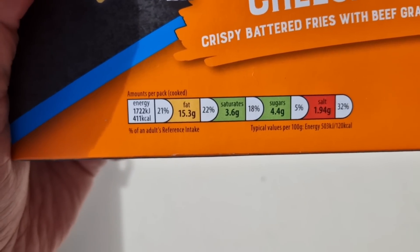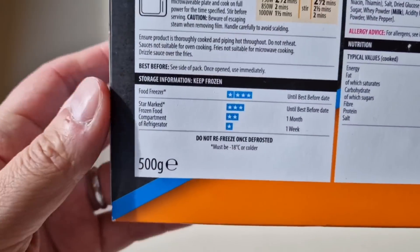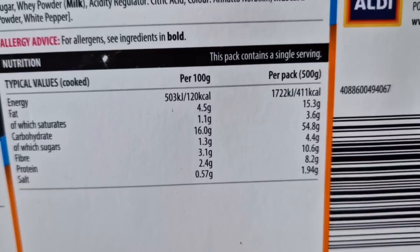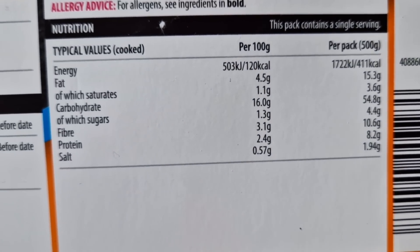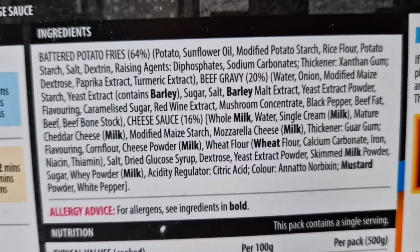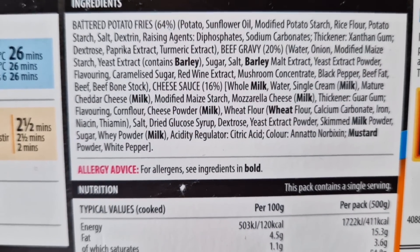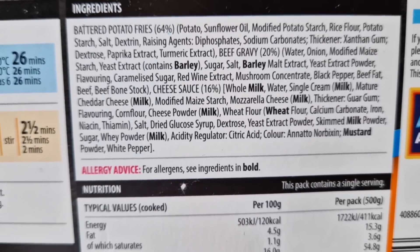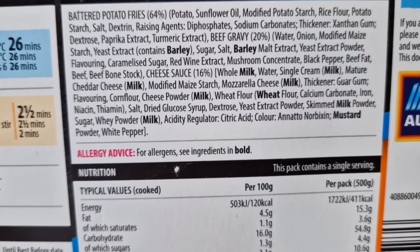There's a little traffic light system on the box. We'll turn it over and have a look at the nutritional information — some of you will want to pause and check that. The ingredients: battered potato fries at 64%. A few allergens — we've got barley, milk in there.